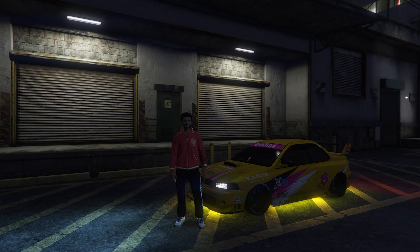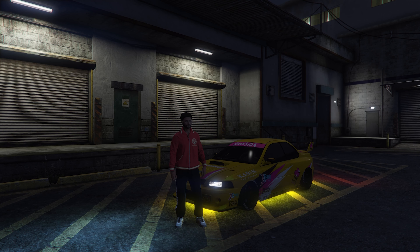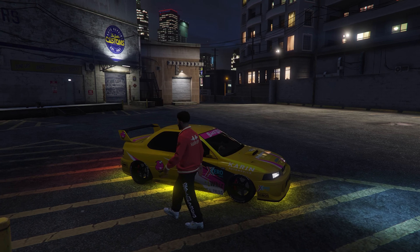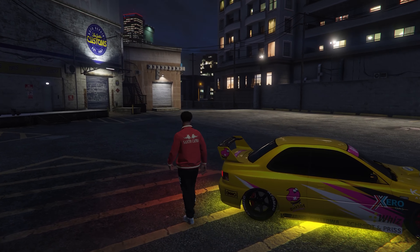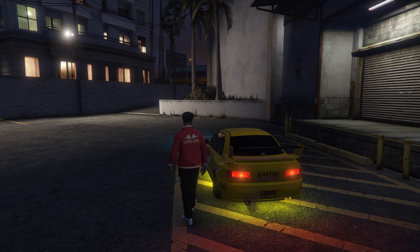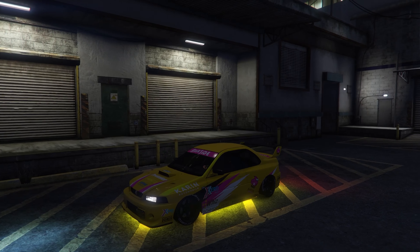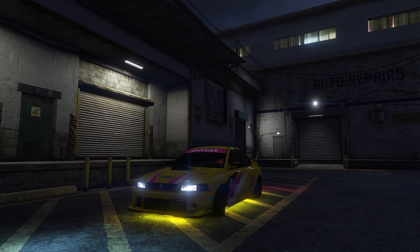Hello and welcome back to my channel. In today's video I'm going to show you what I think are the top 10 Japanese cars in GTA Online. If you guys want to see my JDM garage tour make sure you like and subscribe and type JDM in the comments. Here is a sneak peek. Anyway, with that out the way let's get into the list.